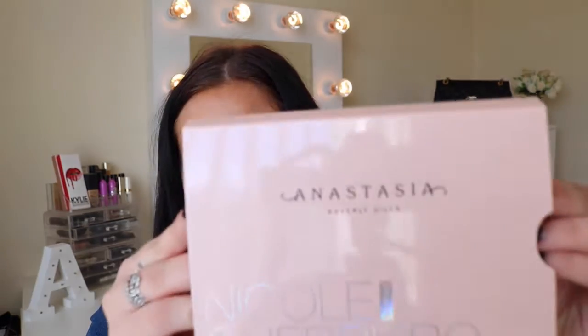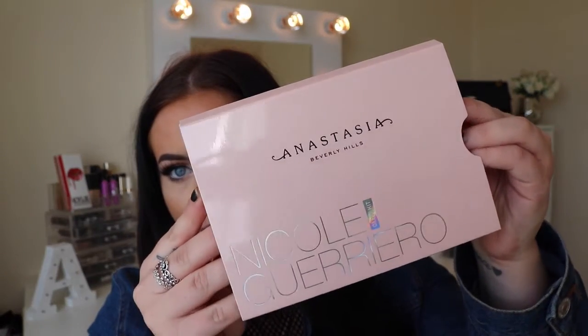I know I'm a bit of a makeup junkie and I'll just say, oh my god, I love everything. But this product is amazing, guys. This is what the sleeve looks like. I think she's got the design of the palette down to a T - not just the shades inside, the actual palette itself. It's a baby pink shade and then it's got Anastasia Beverly Hills in the centre, and then Nicole Guerrero, her name in the bottom left corner.